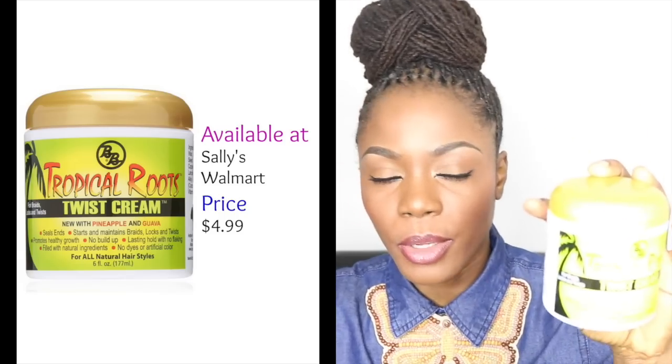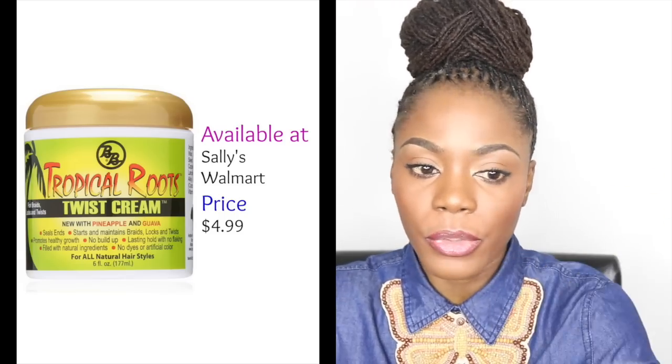The first one is the twist cream. I have not done an in-depth review on these products but I will soon. You can use it for braids, for locks, or for natural hair in the loose state. I use this to retwist my locks and it doesn't build up on my hair. It's a white cream with a thick consistency. I use it in one of my hair styling videos, which I'll link below.